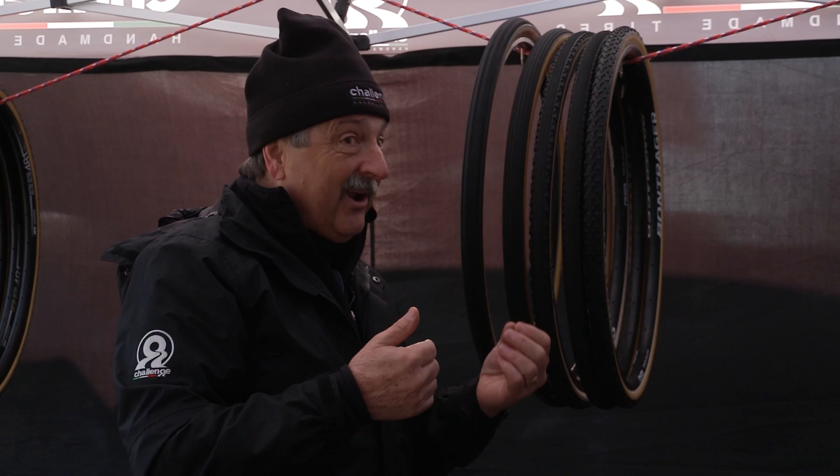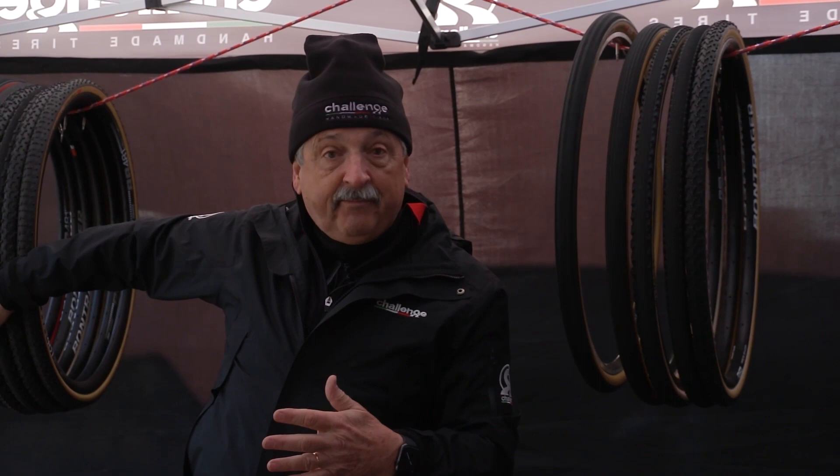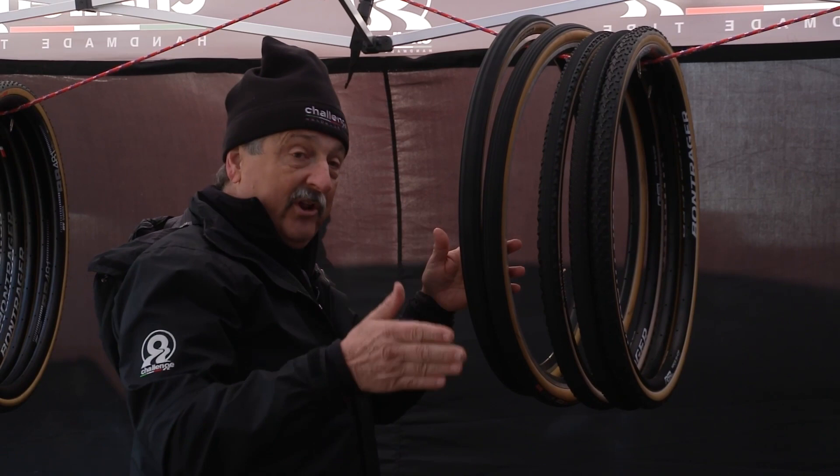The other opportunity with gravel is you can change the size. Cyclocross tires are all 33 millimeters, governed by the UCI, the International Governing Body. But for gravel, you can run all different sizes. For example, the Strada Bianca is the fastest tire — we have it from 30 to 33, 36, 40, and soon 45 millimeter diameters.